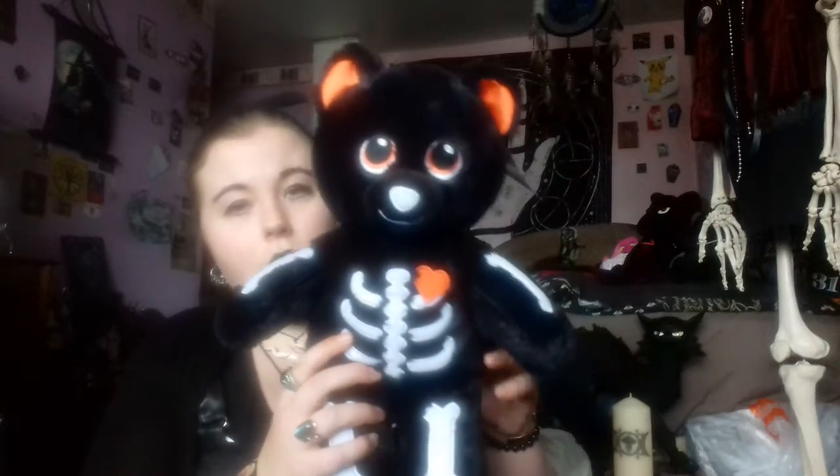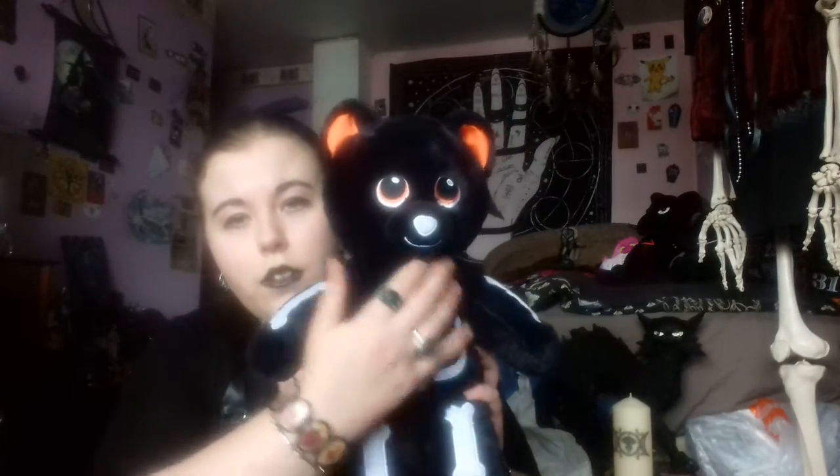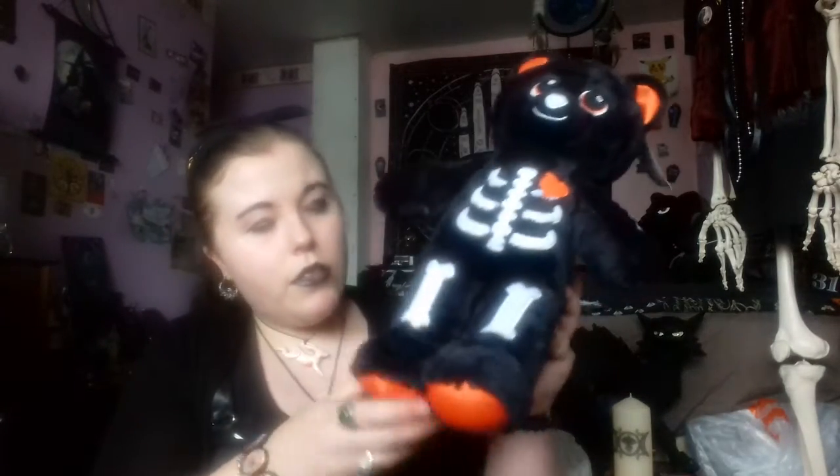My first favourite is from the Build-A-Bear Halloween collection. As you can see, he is a skeleton teddy and he's got an orange heart, orange ears, orange eyes, and gorgeous orange feet. I do leave the tags on these — don't ask me why — but I absolutely love him because he's just so soft and cuddly.